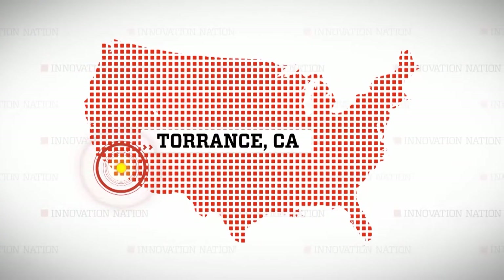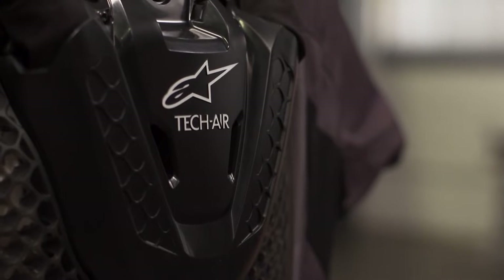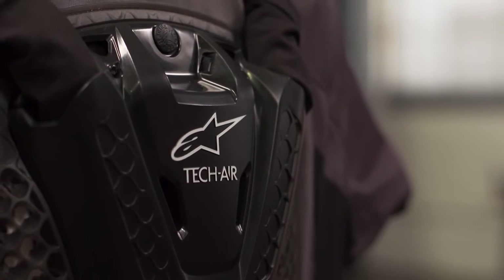I took a trip to Torrance, California to meet Brent Jazwinski, technical specialist for high-performance motorsports company Alpinestars, and learn more about their self-deploying Tech Air 5 jacket.